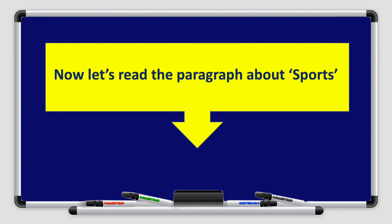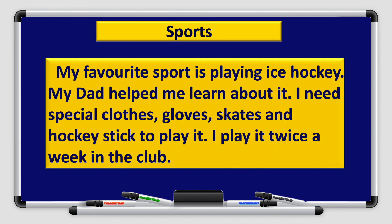Now let's read the paragraph about sports. My favorite sport is playing ice hockey. My dad helped me learn about it. I need special clothes, gloves, skates and hockey stick to play it. I play it twice a week in the club. Don't forget to write your title before writing your paragraph. Leave a space, start with a capital letter, end each sentence with a full stop, use neat and clean handwriting, and make sure of your spelling and punctuation marks.